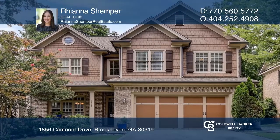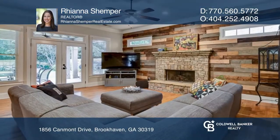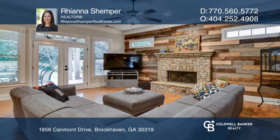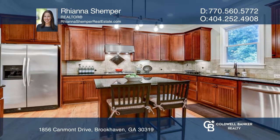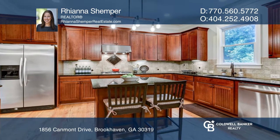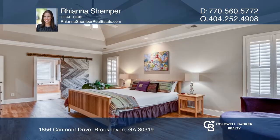Welcome to this awesome Brookhaven home featuring a great room with a custom wood wall, a spacious dining room, and a butler's pantry with a wet bar. The kitchen has a custom walk-in pantry and an island. The owner's suite has an amazing walk-in closet.